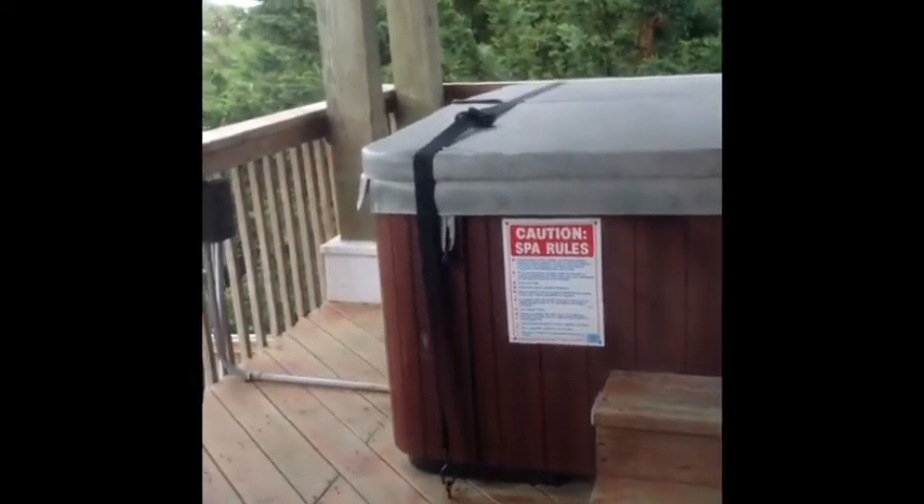It's got an unbelievable huge amount of space — I would not even believe it. Alright, I'm lost. There's the hot tub. We have a hot tub upstairs. It's really awesome.